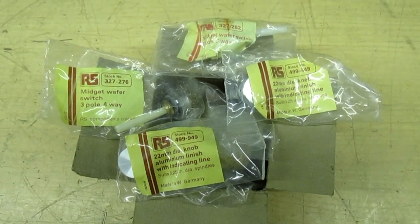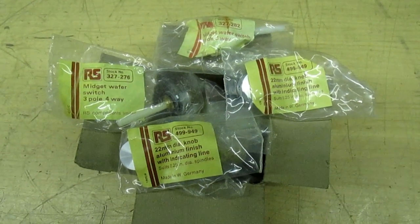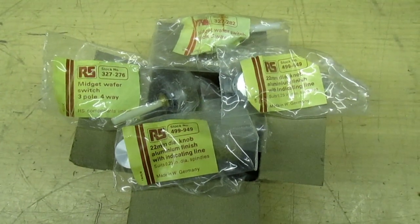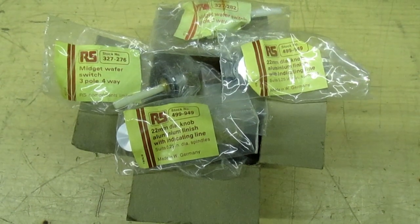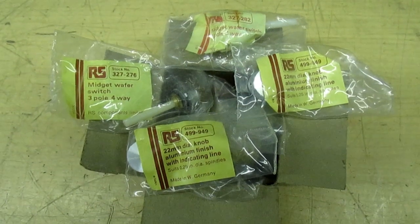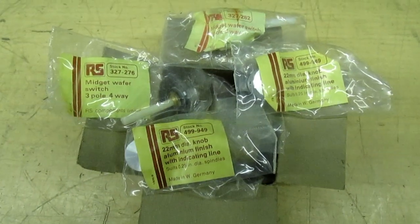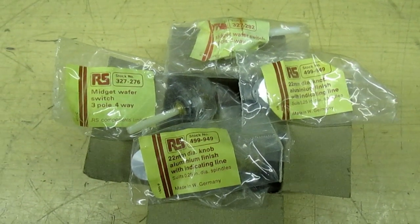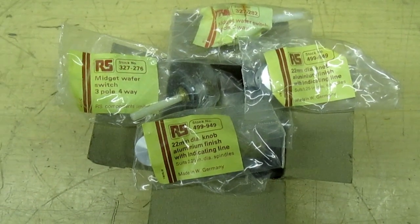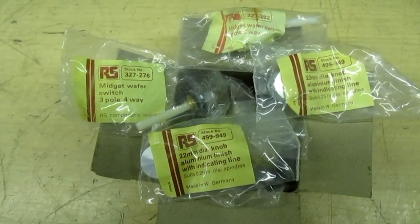So somebody at Radio Spares must have had a bright idea and thought to themselves: why don't we set up another company selling Radio Spares parts and things to the general public? So back on July the 10th, 1974, Radio Spares set up another company called Durham Electronics. And that stood for the Doorway to Amateur Radio — a brand new company supplying genuine Radio Spares components straight to the general public.